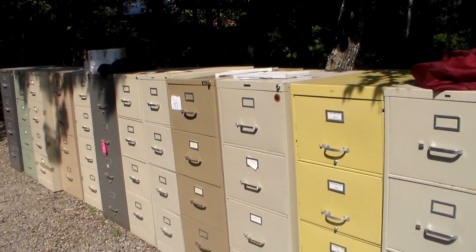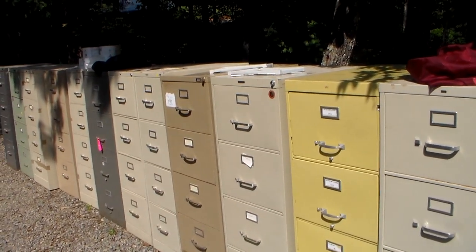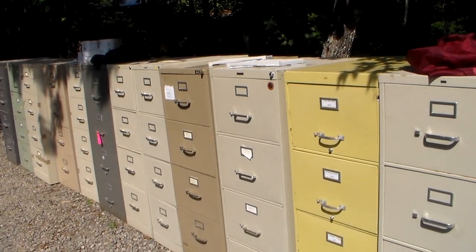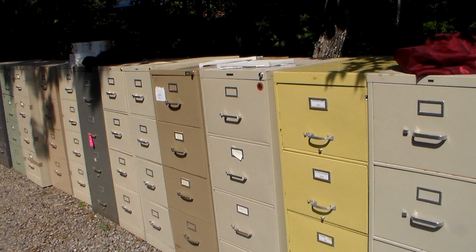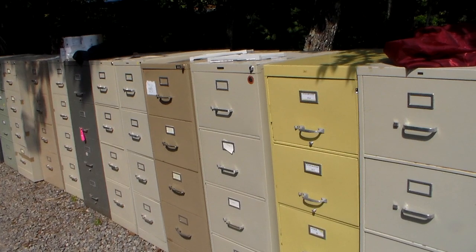You cannot beat $2 a piece — you can't even buy a plastic tote. Go buy a plastic tote at Walmart — the cheap ones will break in no time and they're like $6, $7, $8, $10. I pay $2 a piece for these. I love being organized. It drives me crazy knowing I have something and not knowing where I put it. Labeling these things — it's just wise stewardship.